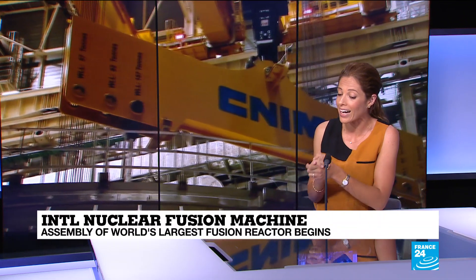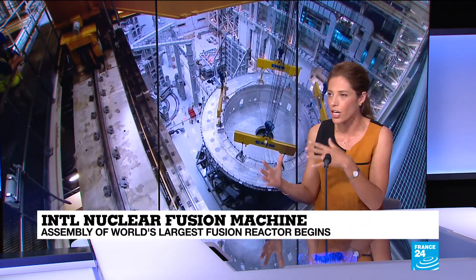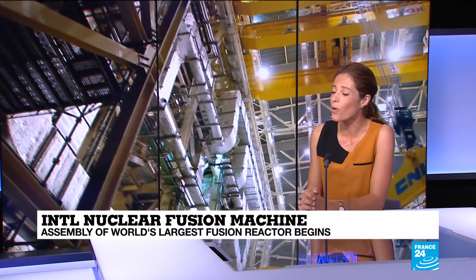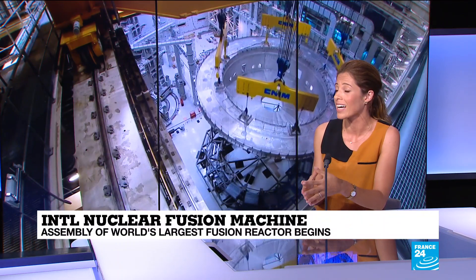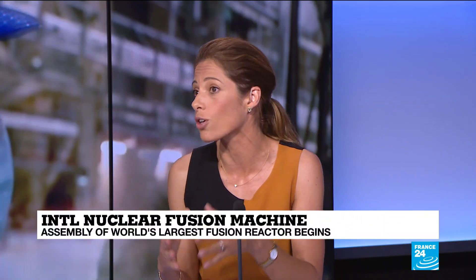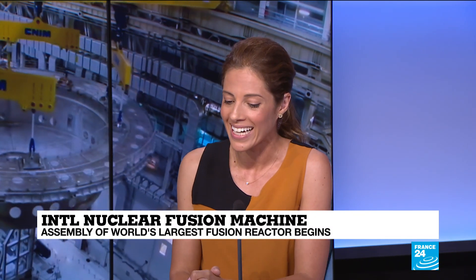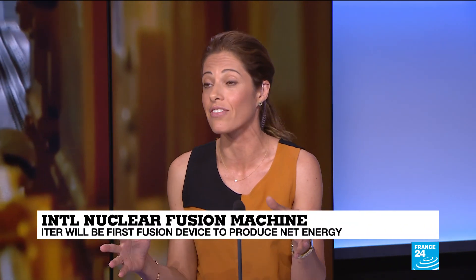If a reactor in a nuclear fusion plant breaks down, there's none of the risks that are associated with current nuclear power. And more than that, the fuel used for nuclear fusion is seawater and lithium, both abundant on planet Earth, which is why advocates of this technology say that it promises virtually unlimited power for the indefinite future.